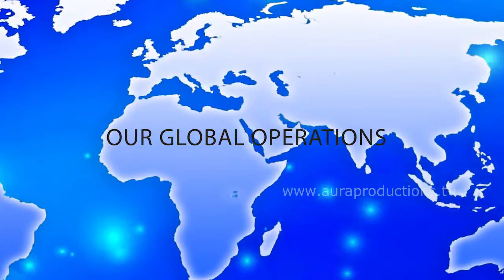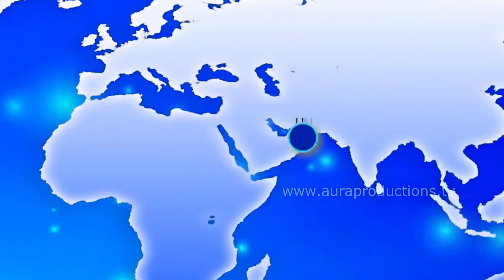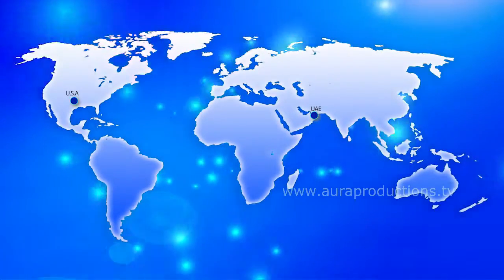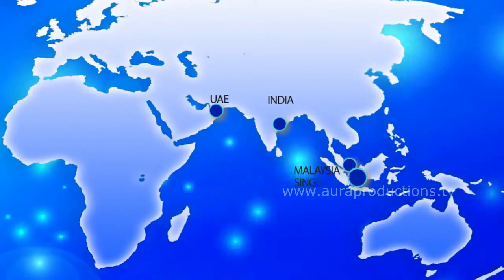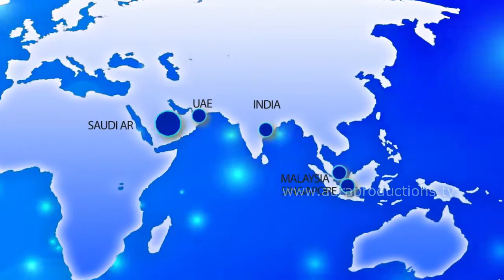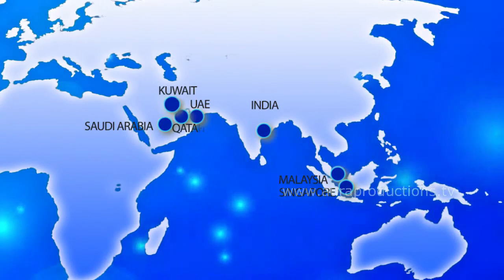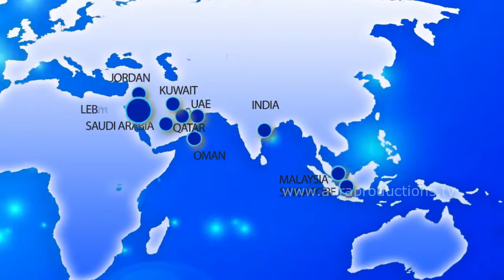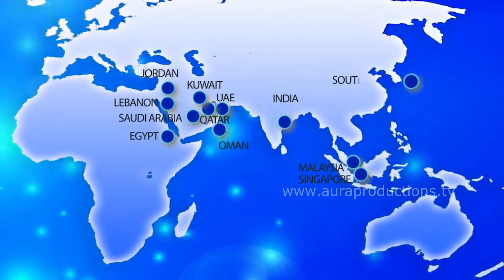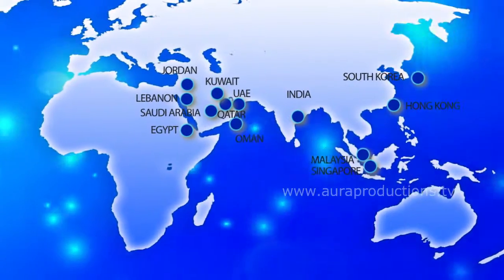Our global operations encompass continents: UAE, USA, India, Malaysia, Singapore, Saudi Arabia, Kuwait, Qatar, Oman, Jordan, Lebanon, Egypt, South Korea, Hong Kong, and Vietnam.